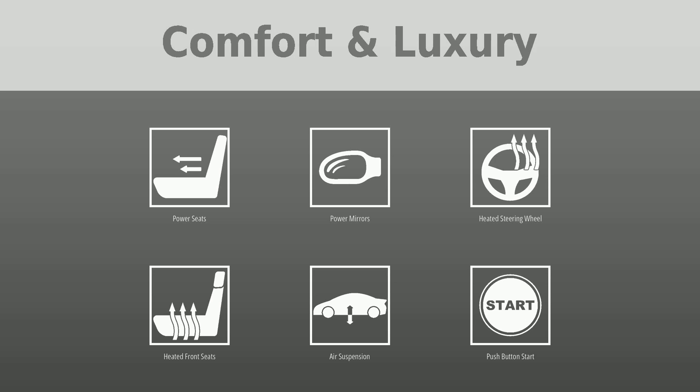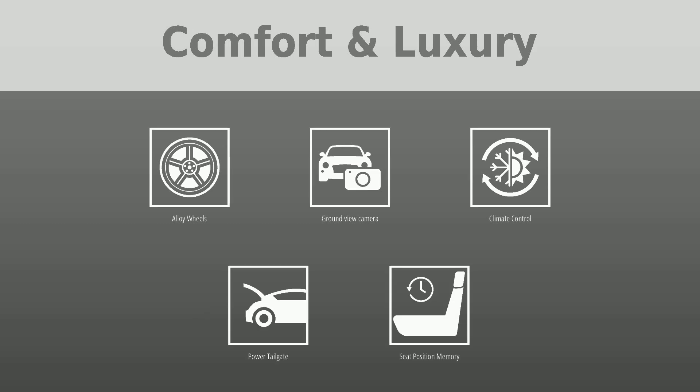Additional comfort features include air suspension, push-button start, alloy wheels, ground-view camera, climate control, power tailgate, and seat position memory.